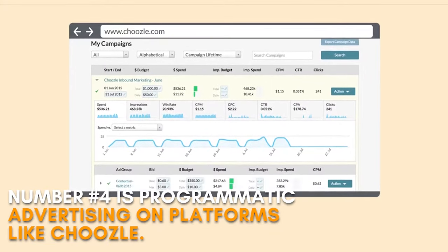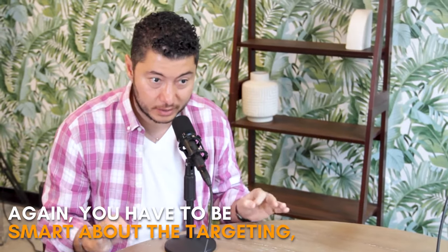Number four is programmatic advertising on platforms like Choosal. This enables you to advertise restricted products. You have to be smart about the targeting, but it's definitely possible.